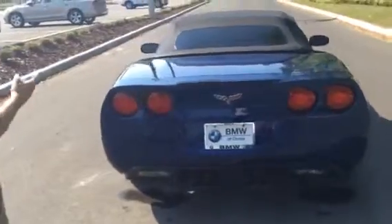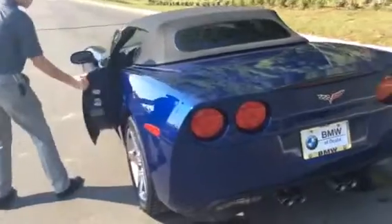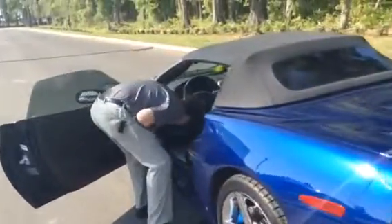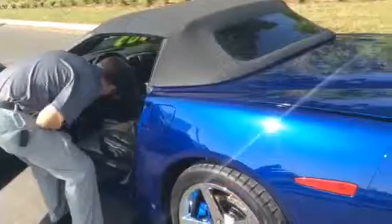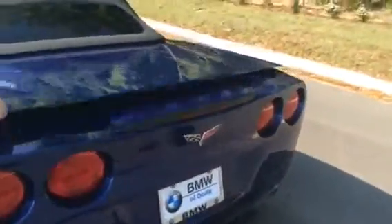I'm also going to open up the trunk to give you an idea of the trunk space with the convertible top. Here's the trunk space — we're going to have a bit of space here so we can put in a couple of bags for a quick weekend trip. Or you could probably pack up to about a week's worth of your own clothes if you were traveling by yourself. A nice little trunk space for a sports car.